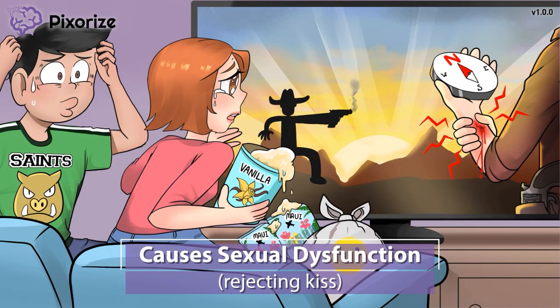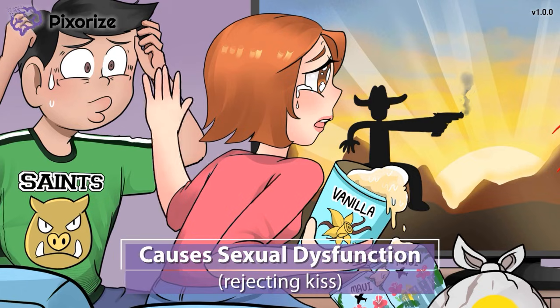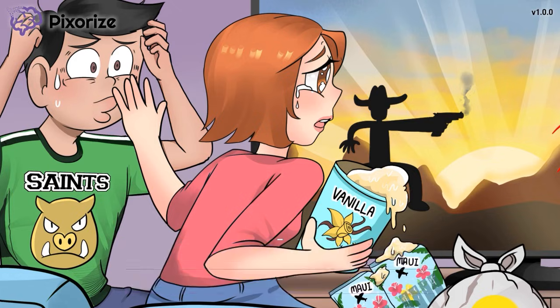The boy chooses the worst moment to go in for the kiss — his anxiety must have clouded his thinking, because everybody knows you don't go in for the kiss at the most important part of the movie. The girl has put her hand up blocking the kiss. This picture of the girl rejecting the kiss is the symbol for sexual dysfunction. SNRIs can cause a low libido, low sex drive, and difficulty achieving orgasm or anorgasmia. If a patient expresses concern with sexual dysfunction, encourage them to talk to their provider about other treatment options.